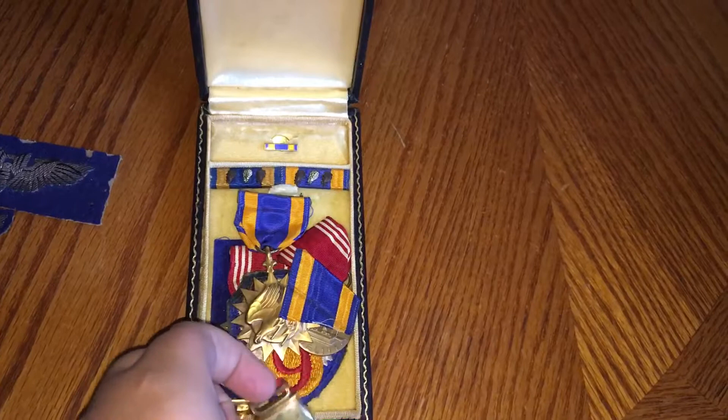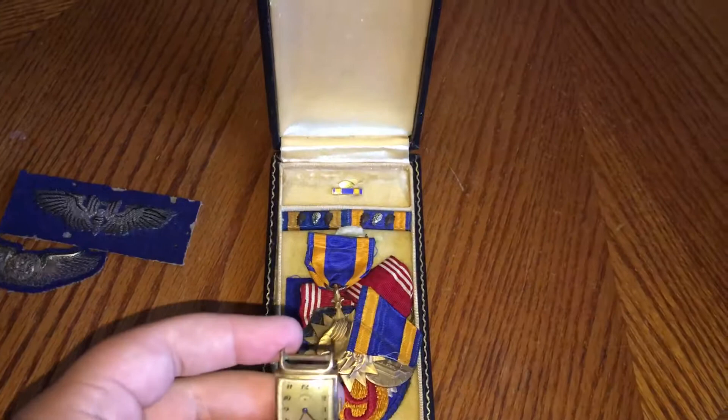Next we got... This was actually his watch. He used it while he was on his bombing missions. He's missing his band.